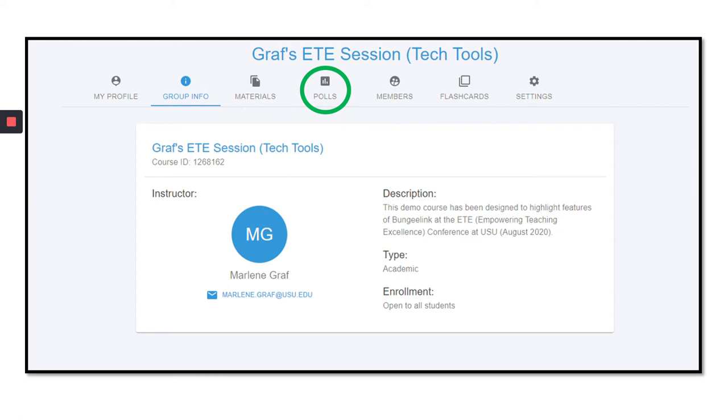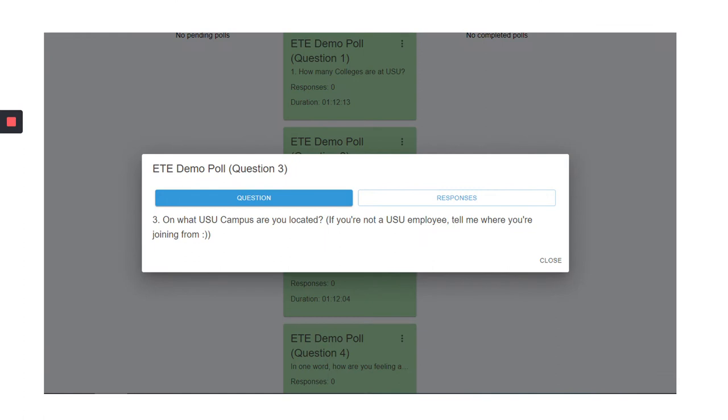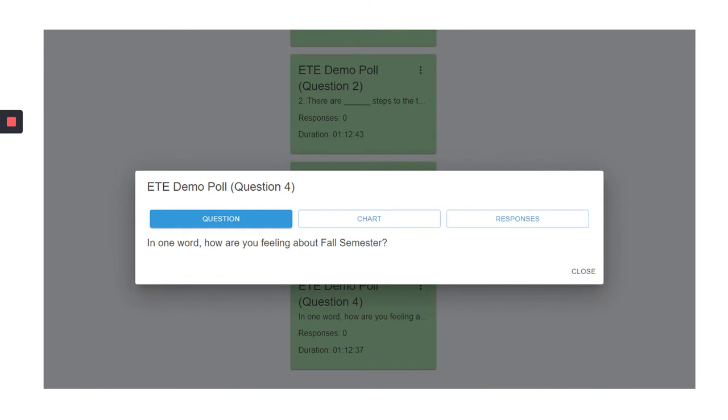I'll share two things I really like about BungieLink. One is the ability to do instant polling or asynchronous polling. You can either do polls in a live classroom or leave them open for a period of time so students can complete them on their own. Here are some examples of the question poll types BungieLink offers: multiple choice or true/false questions, short answer questions, and word cloud questions. If you go to the BungieLink page on the Canvas course I built, you can go through a poll on your own and see what it's like.